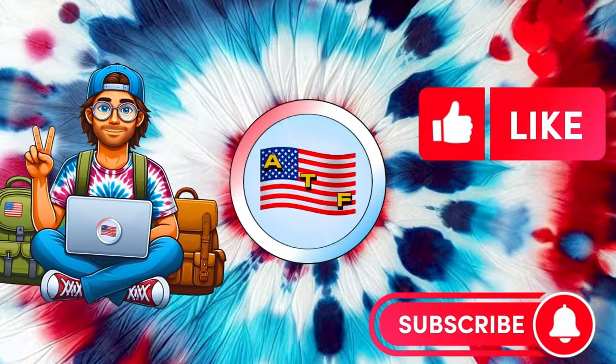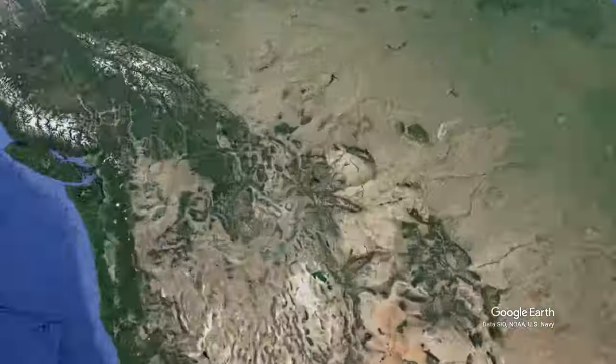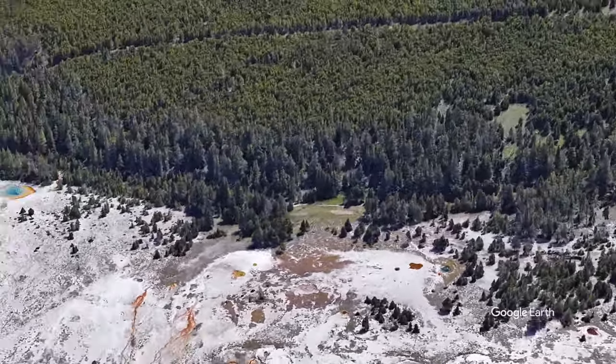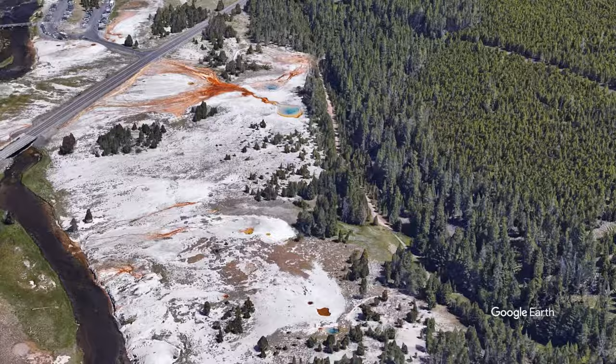Hey, welcome back. Chuck here with American Travel Fun. Today we're going to take a look at the hydro explosion in Yellowstone National Park, more specifically at Biscuit Basin in the thermal area. I'm just going to let the video play and let you guys see, and I'll talk at the end.